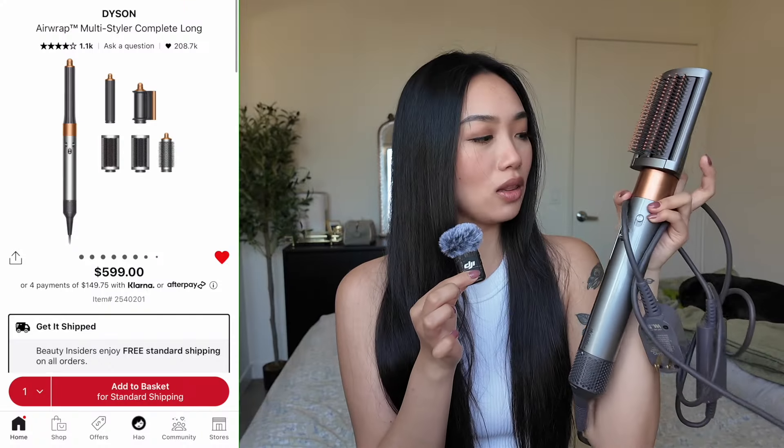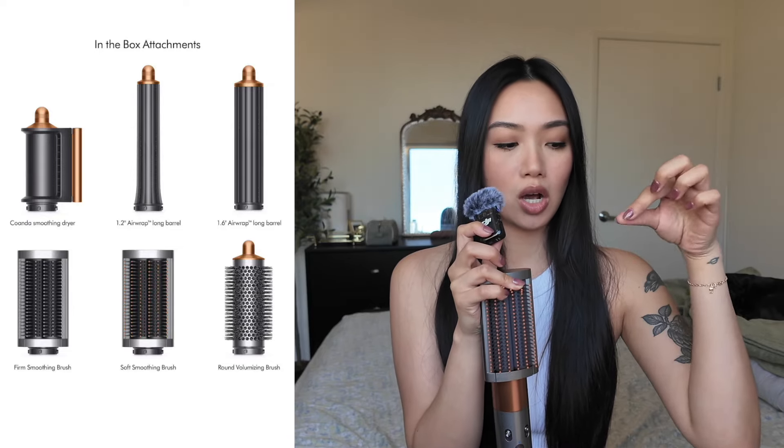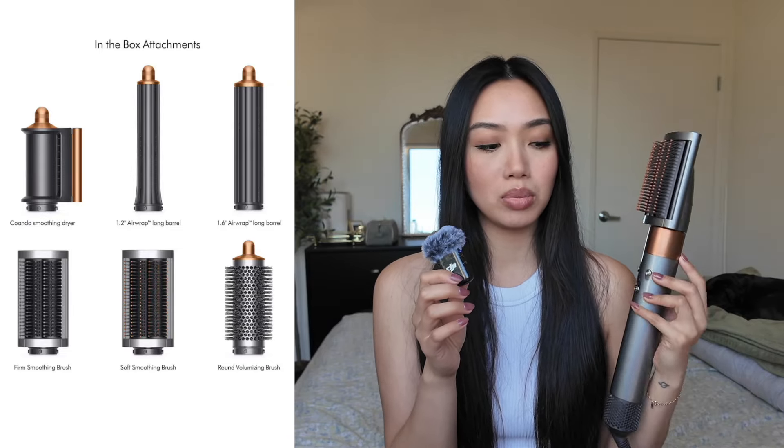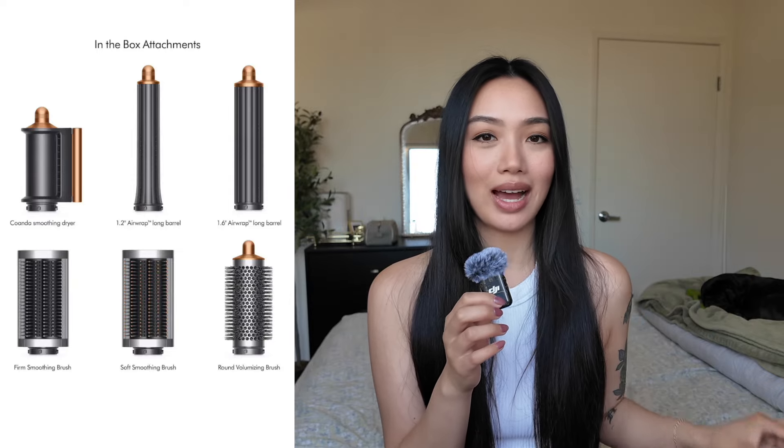My next thing in hair is the Dyson Airwrap. I have the long version, which comes with six different attachments: two curling barrels — one small, one large — that switch directions when you twist the top. It also comes with a smoothing and blow drying head, two brush heads including one that helps me detangle, and a round brush head. I used to use the Revlon blow dryer brush, but ever since I got the Dyson for myself for Christmas, I've not looked back. I love that you have multiple heat settings, it's not super loud, and I got a stand for it on Amazon that looks really cute in my vanity. Just makes doing my hair super fast and easy.